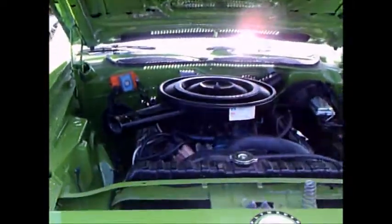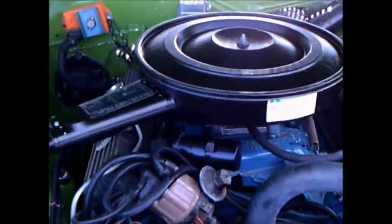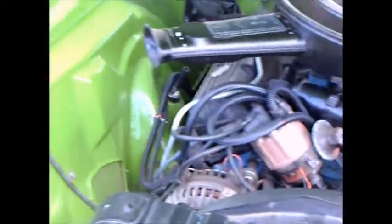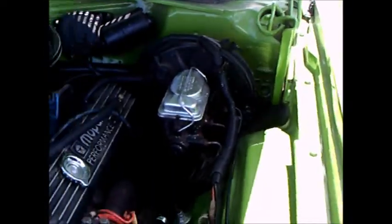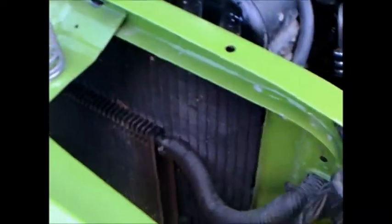This is a 1972 Plymouth Satellite Road Runner in beautiful condition. Notice the obvious, in-your-face green. It has a 440 cubic inch engine, and this one has air conditioning.